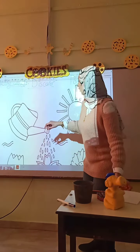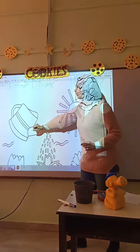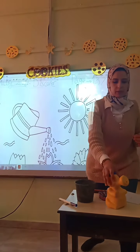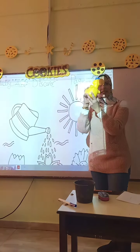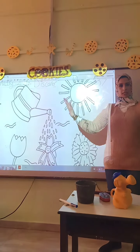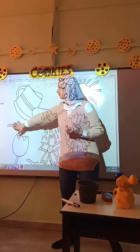Number 2: water. Plants need water. They get the water from the rain, or by using a watering can. Number 3: air. We need air, and plants need air too.